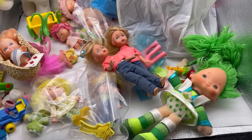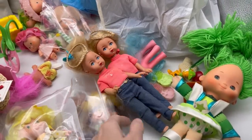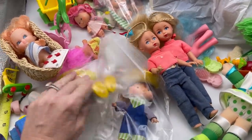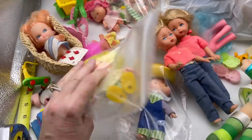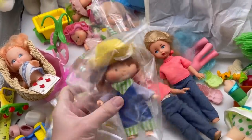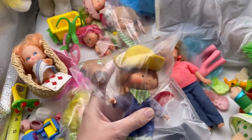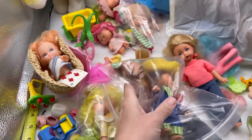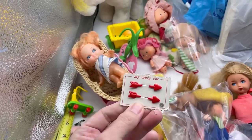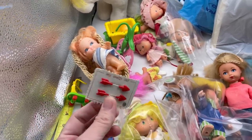I also found this Rainbow Brite little gal, and I'm not sure who these are — Sassoon or something. I've got these in a little baggie because I believe these characters go together based on my research. When you can put things together that go together, you can get more for your item. I'm not sure who this other one is.